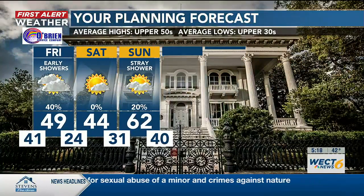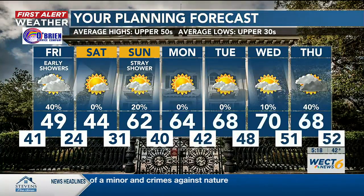Looking ahead: 49 for tomorrow. Look how cold it's going to be Saturday morning — 24, with windchill values in the teens. 44 on Saturday, but temperatures bounce back quickly on Sunday with highs in the 60s. Maybe some more opportunities for rainfall by the middle of next week.